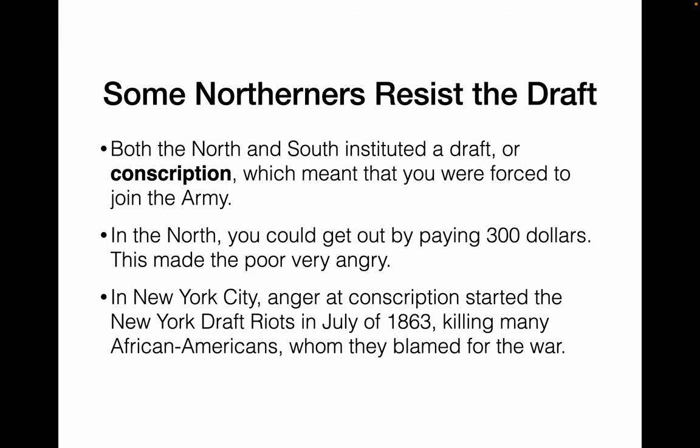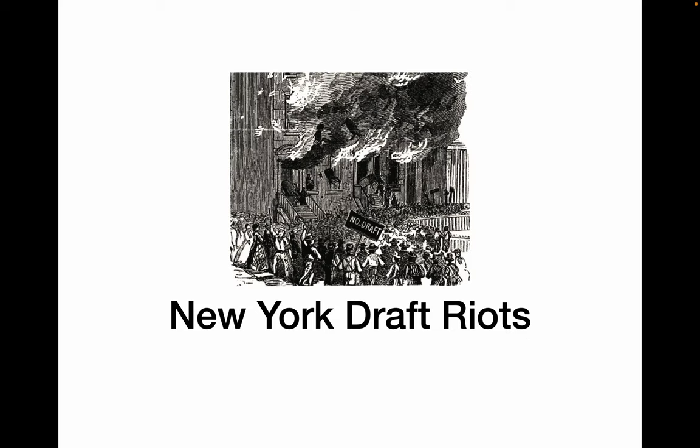Both the North and the South eventually instituted a draft — also known as conscription — meaning you were forced to join the army. In the North, you could get out of it if you were able to pay $300. This made poorer people in the North very upset and angry. In New York City, anger at the new draft started the New York draft riots in July of 1863, in which African Americans were blamed for the war and targeted. Over 100 people died during the New York draft riots, including a lot of African Americans.